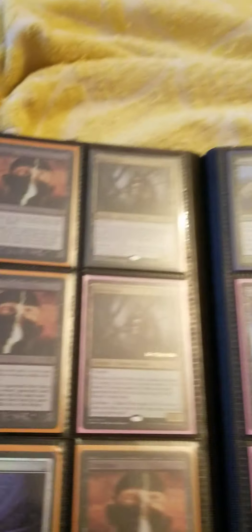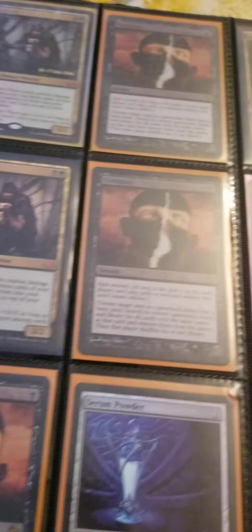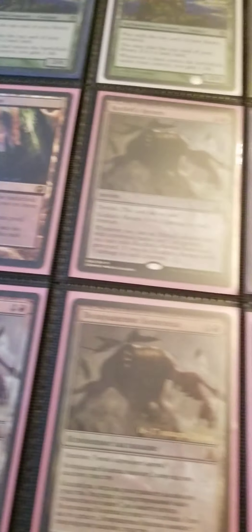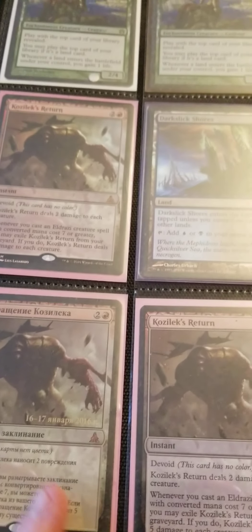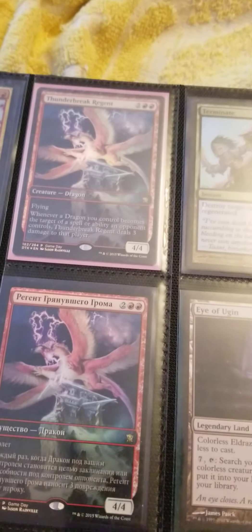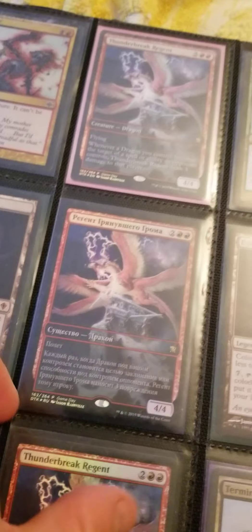I got some Brumaz over here, some foils. Got a lot of foils. Some Scourge foils, some Darkslick Shores, some Kozilek's Return — got a Russian one that's pre-release, which is kind of cool. I really like different language cards; it's really awesome, especially the Russian — it just looks really, really awesome.